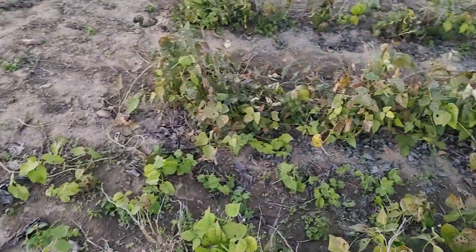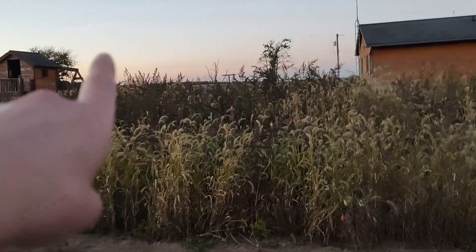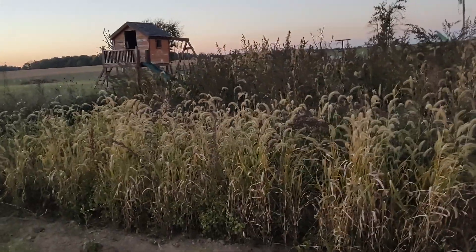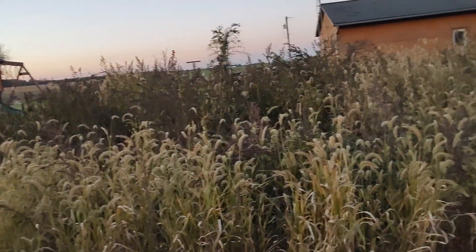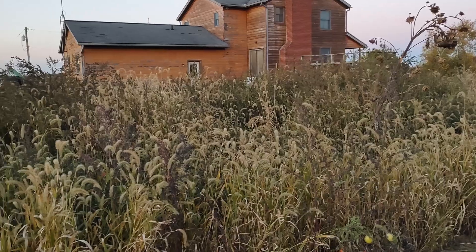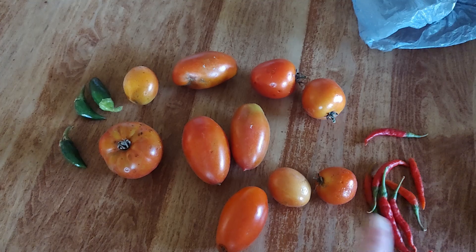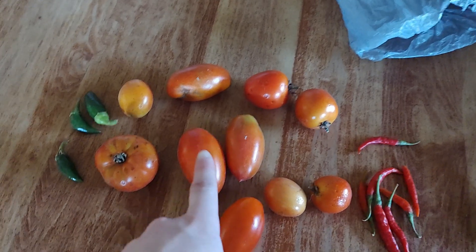Pretty much everything you can see has died. I'm going to end up having to go through and pull out some of these big weeds later on — I just haven't had a chance to. Someone's probably going to have to pull those out soon, or just let them die off and we'll try again next time.